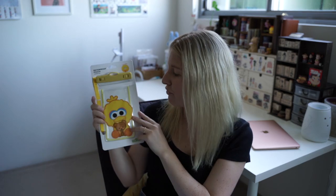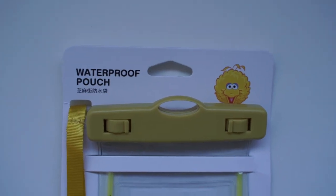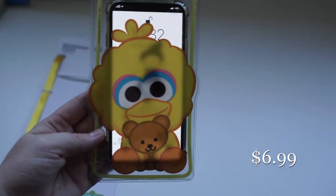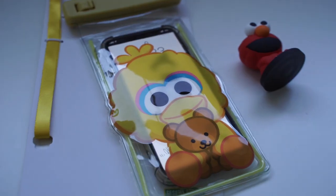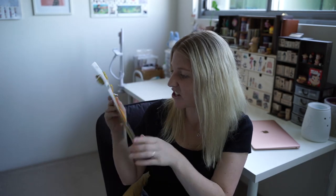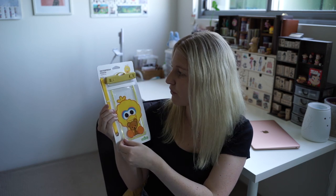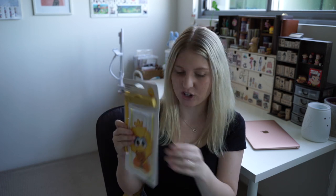We've also got this waterproof pouch. I'm actually living in a complex that has a pool, so this is going to be perfect — and again it's like a little baby Big Bird. I love it so much. I'm going to go test this one out because there are testing instructions at the back to make sure it's fully waterproof before you use it.